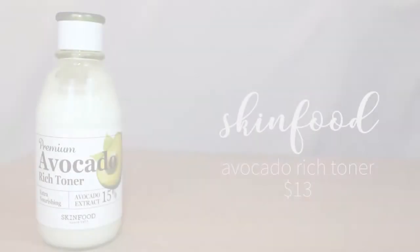The next thing is also by Skinfood — the Premium Avocado Rich Toner, which contains 15% pure avocado extract. I have really dry skin and all the reviews said it was amazing for dry skin. Something to note: in Korea, toners are very different from western toners. Western toners tend to be astringents that dry out the skin, whereas in Asian beauty, toners are used as the first step of moisturizing. This toner is on the thicker side and extremely moisturizing — it's really helped my skin retain moisture and feel softer and more plump. I really love this.